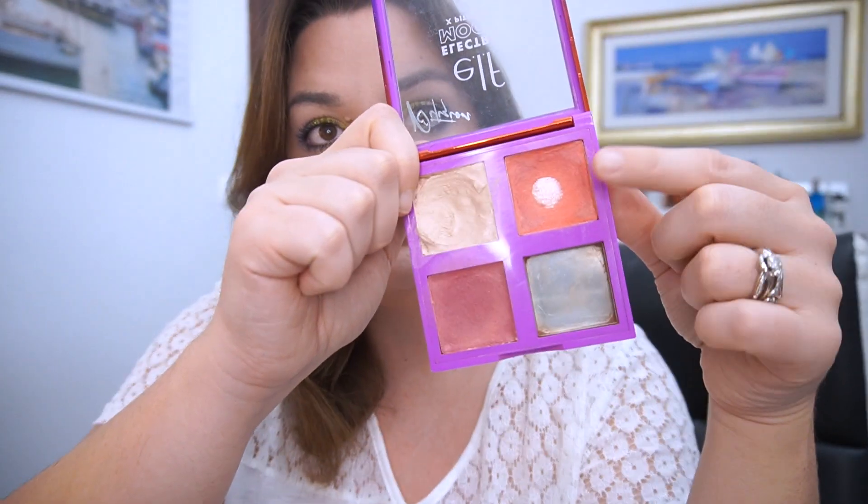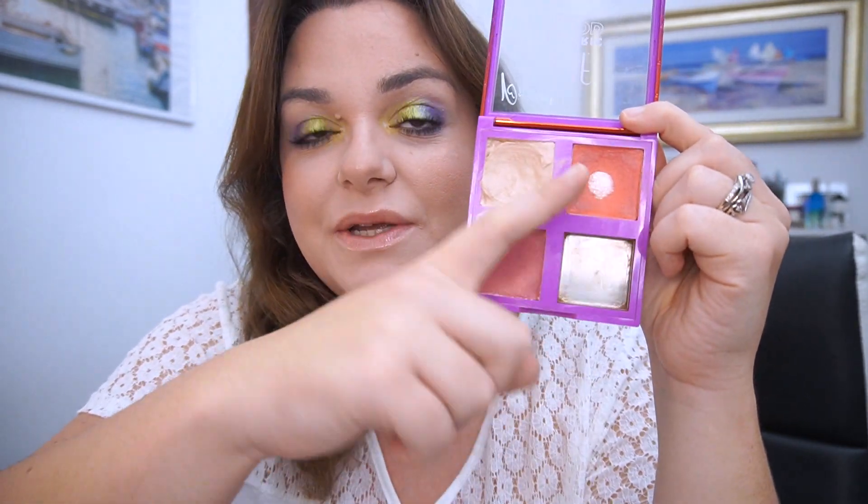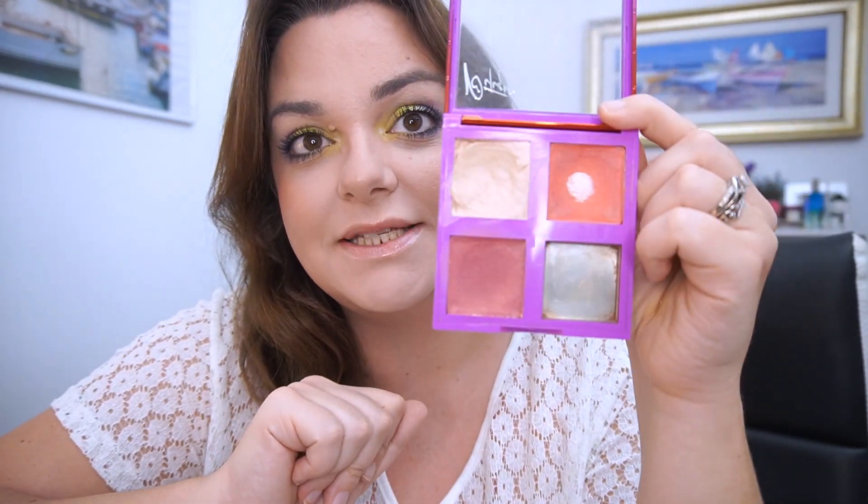Next up, this one is in Project Pan, but I hit pan in one of my blush creams in here. This is the Elf Electric Mood Palette, and I hit pan in this blush right here. So this was on purpose — I am trying to pan this and I'm trying to finish it. I hit pan in this one, so that is exciting too.